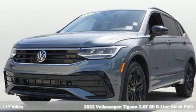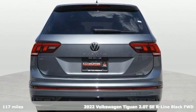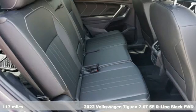Here's a 2022 Volkswagen Tiguan. Sophistication, space, and common sense are the essence of this adaptable utility vehicle.